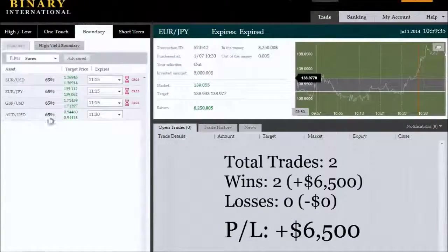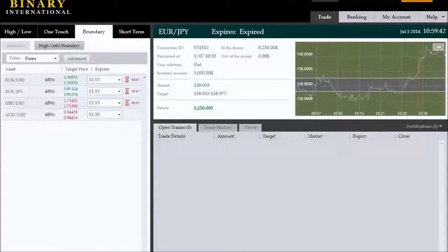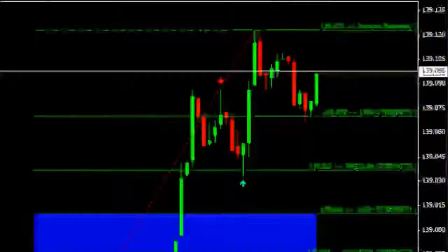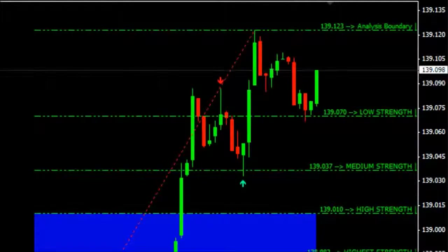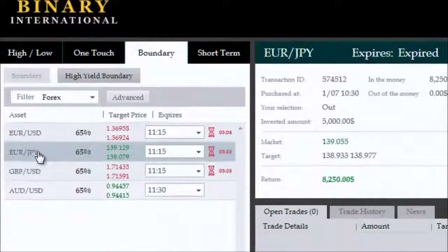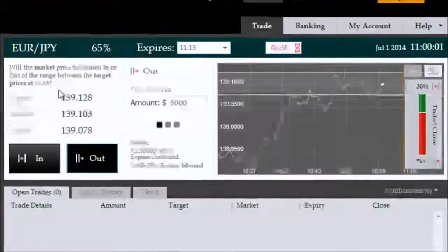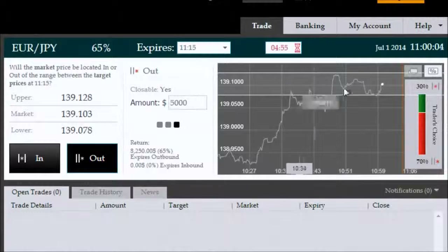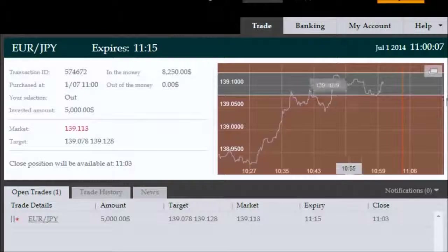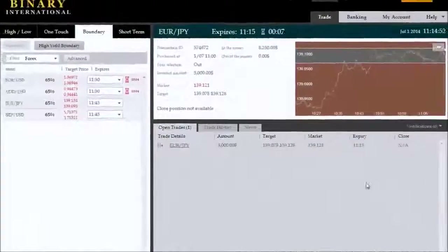It's 10:59:35 and the next available expiry is 11:15 on the Euro/Japanese Yen. Checking the charts, there's roughly 20% probability of price staying inside the current boundary — a panel-based opportunity — so the logical choice is an outside boundary trade. 15-minute expiries are available, and we're investing $5,000 USD. Please choose your own investment amount as per your own risk management plan. We've now entered the trade.